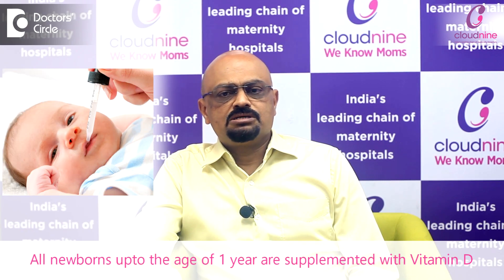As per the recommendations of different scientific organizations, all the newborns till the age of one year are supplemented with vitamin D, so that vitamin D helps in making their bones and their teeth strong. This is one of the physical aspects, but vitamin D itself has multiple roles in the human body. It almost acts like a building block and it also helps as a hormone as well.